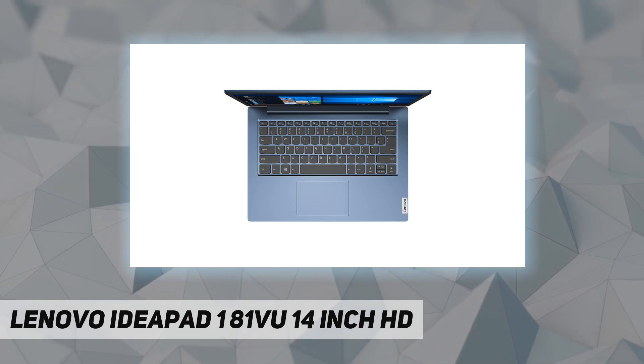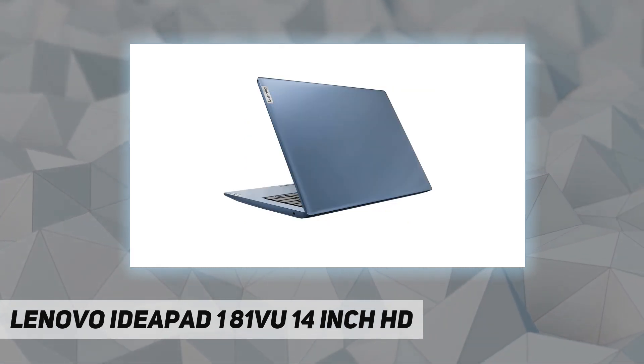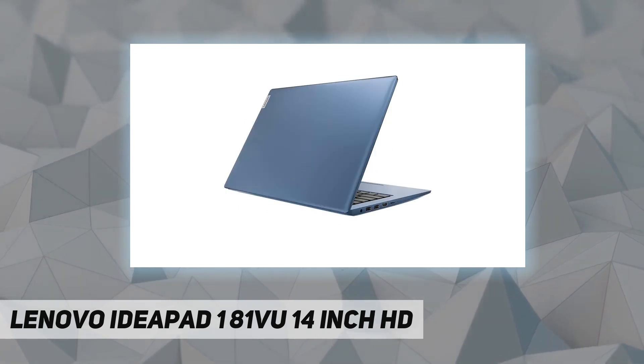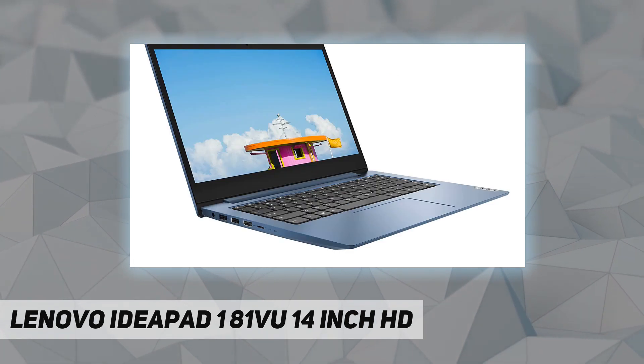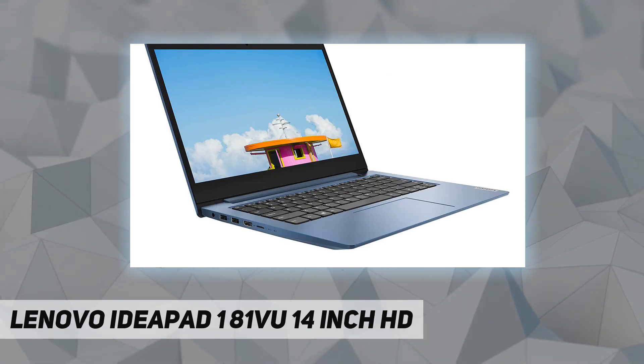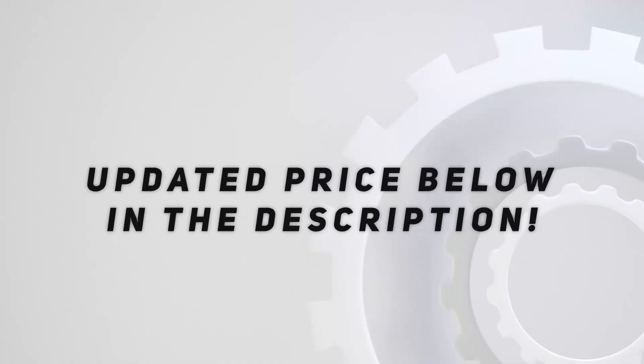Micro SD card media reader, webcam with dual array microphones, 2x USB 3.2 Gen 1, HDMI 1.4, 32Wh battery, 45W AC adapter, Windows 10 in S mode, color: Ice Blue. Check out the video description for updated price.